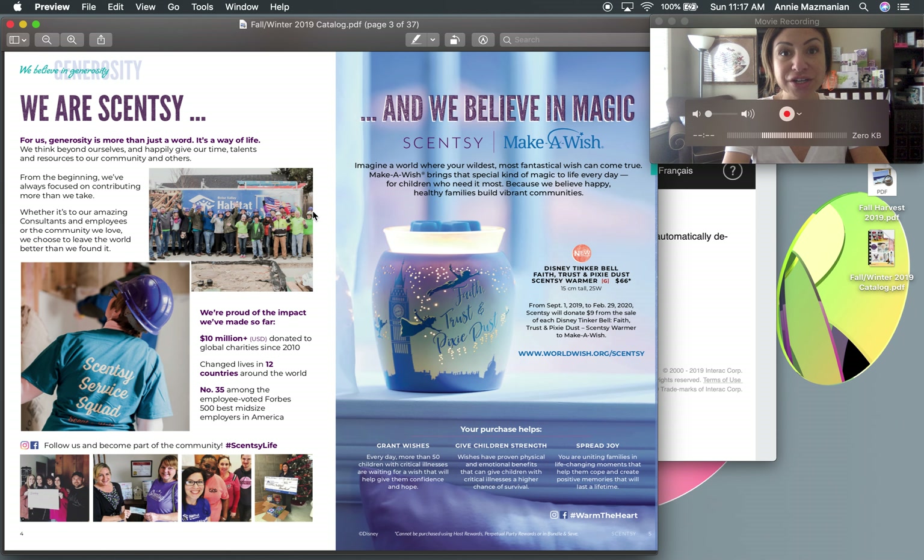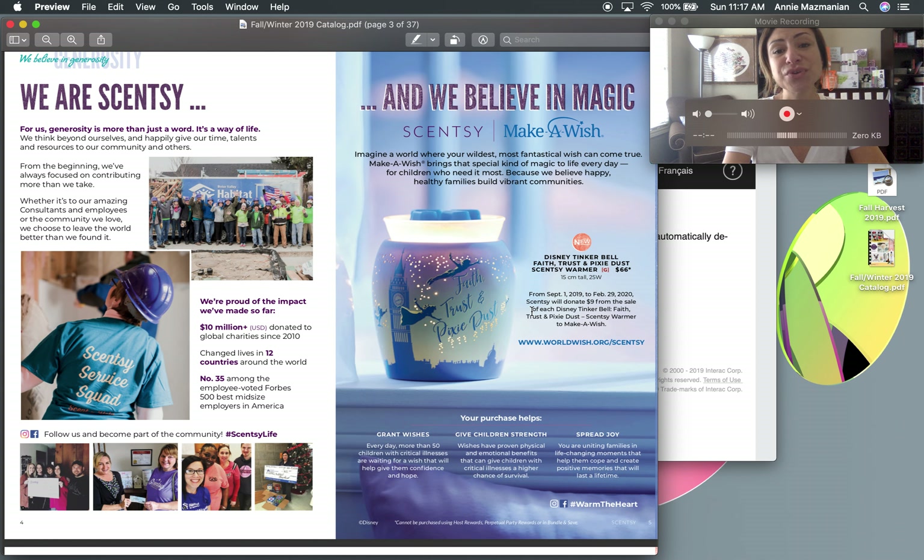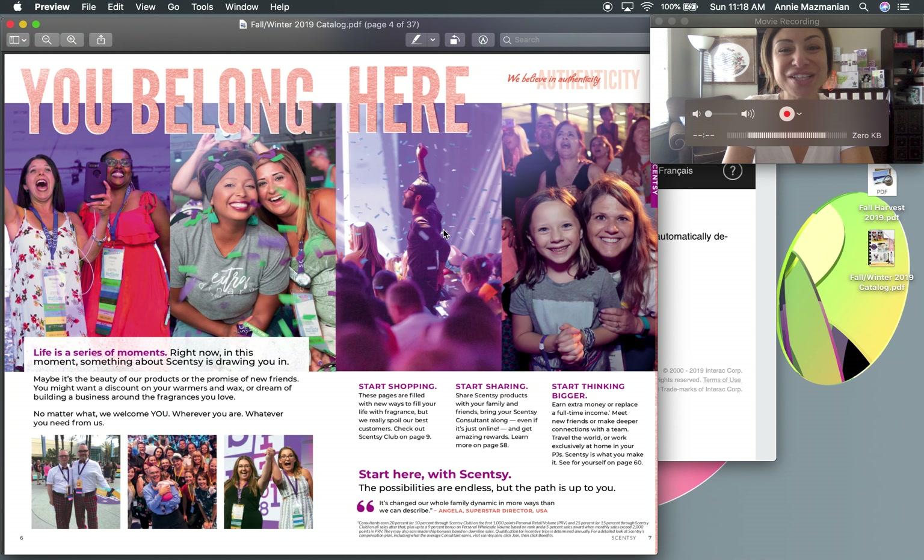In the past we've had Habitat for Humanity, the Shriners, and last season the Lemonade Stand. For those who love Peter Pan and Tinkerbell, this is a perfect warmer — a great kid-at-heart piece. Inside the dish is actually a picture of Tinkerbell. I'll be getting one eventually to do a full product review.